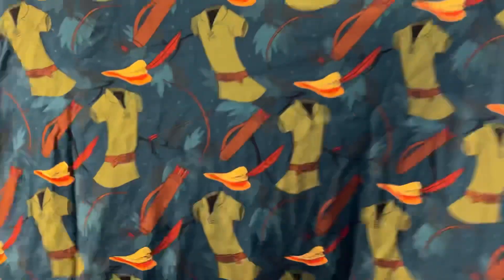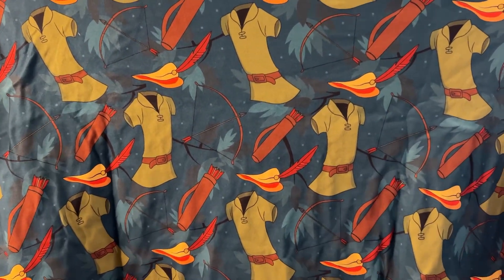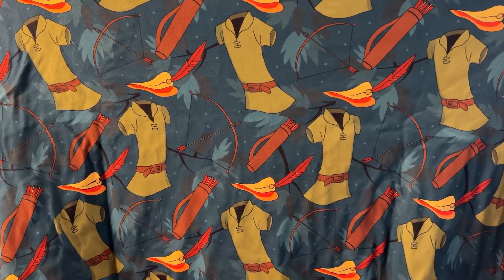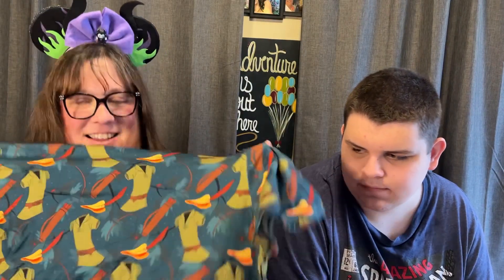Three more to go. This one is going to be one of my favorites, I can tell. I'm going to have to get some ears to go with it. But this one is Robin Hood. Robin Hood! We got the bow and arrow, the hat, and the little tunic he wears. This is another color I think I like a lot. I feel like I got pretty lucky.